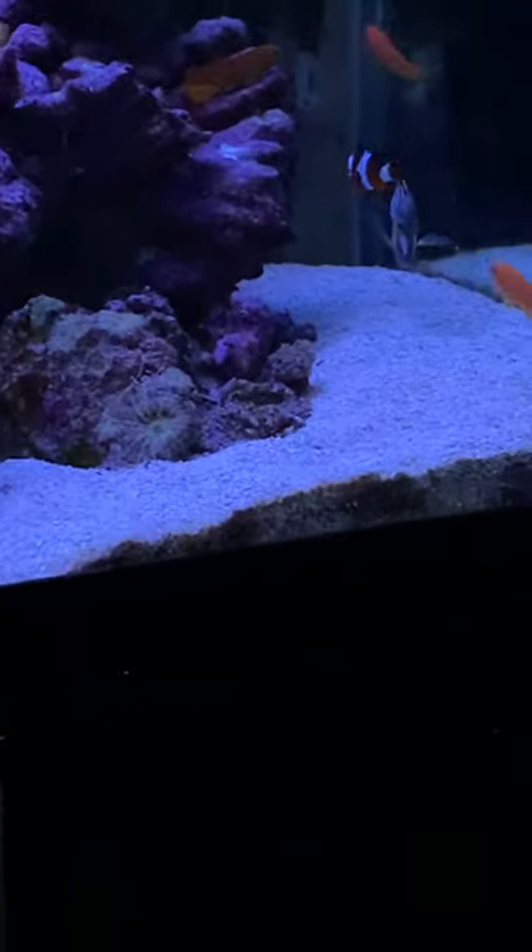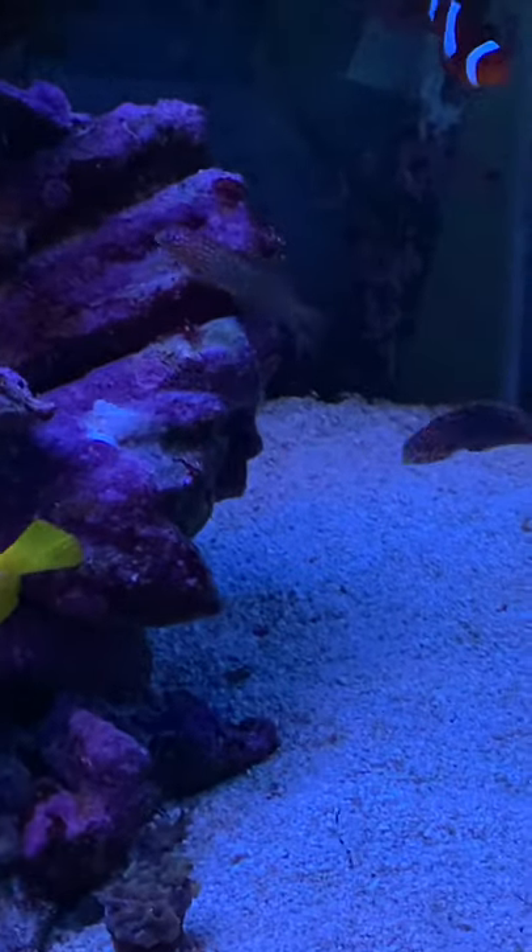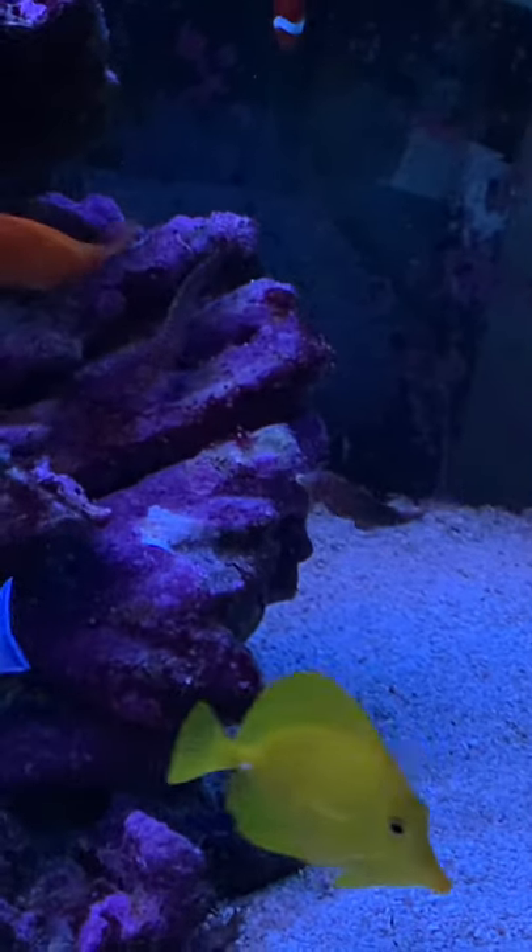My new divided wrasses — they say they're supposed to be for experts only. I consider myself an expert. What do you think?